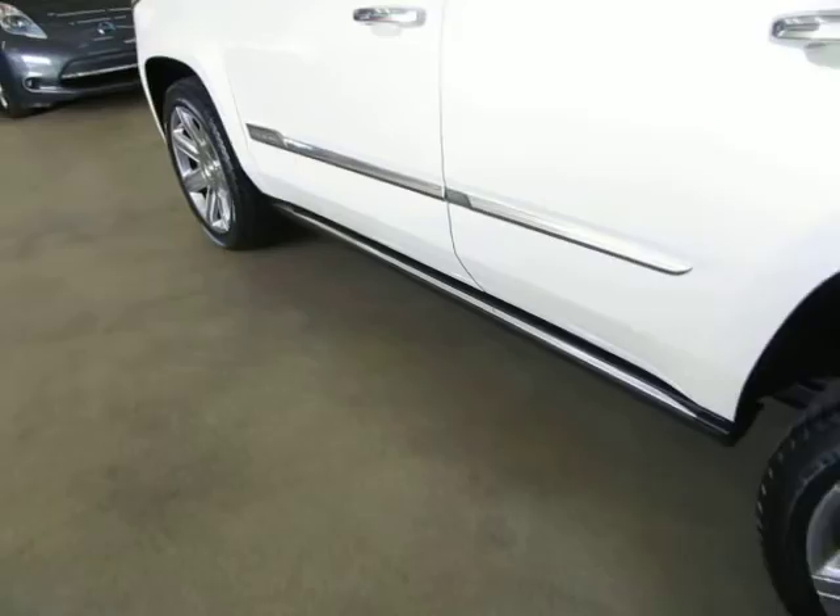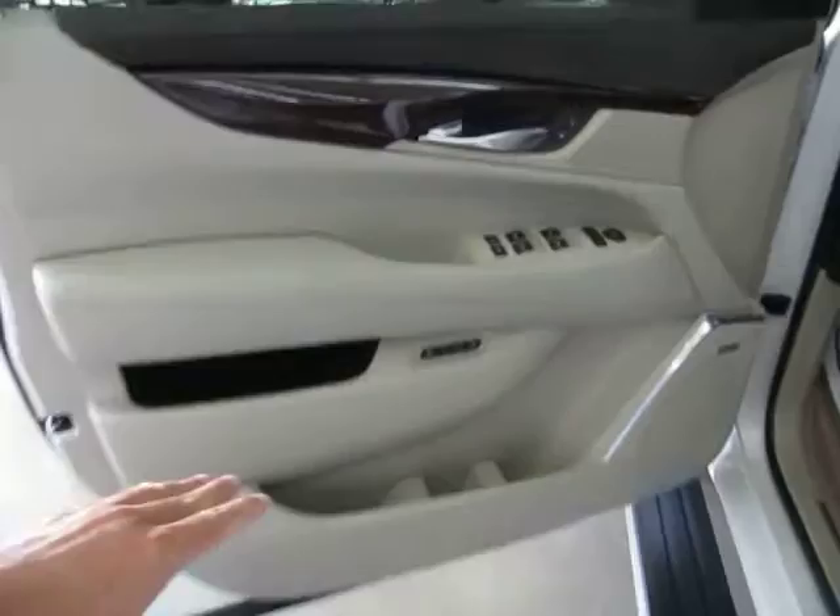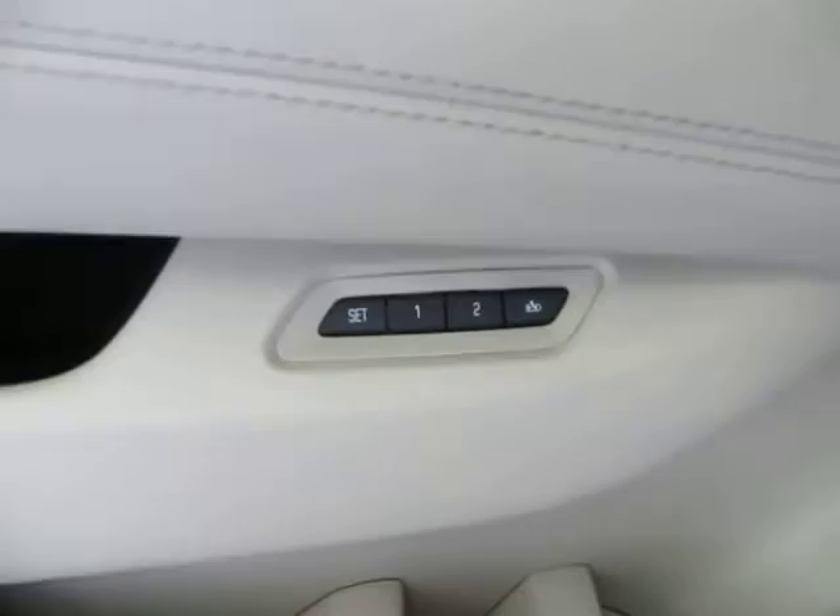Let me show you how they retract. You also have illuminated handles here — it's hard to see during the day but this lights up. The door panels are two-tone: beige on the bottom with brownstone on the top, leather and suede with wood trimming, and memory seats for up to three drivers.